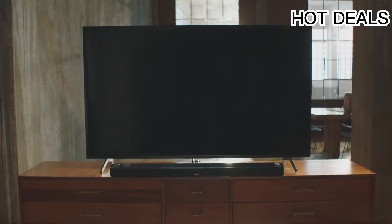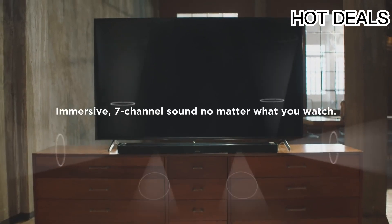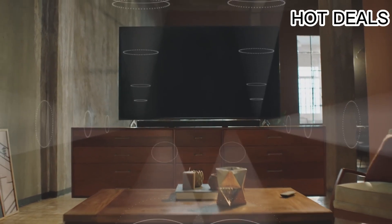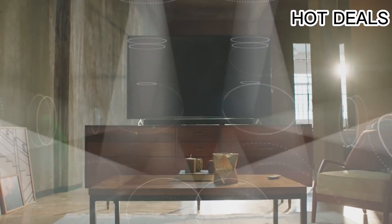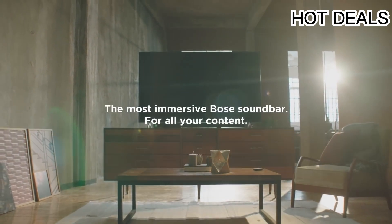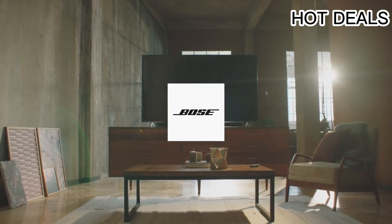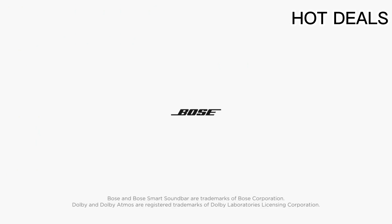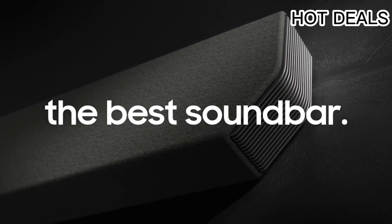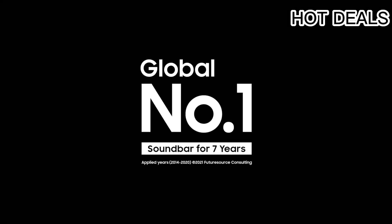This wireless Bluetooth soundbar adds an extra dimension of height to your sound. Proprietary Bose TrueSpace spatial processing analyzes and upmixes sounds for an enveloping listening experience in Dolby, stereo, and more. With sleek design, quality materials, and refined finishes, Bose obsessed over every detail to produce this premium Bluetooth soundbar.